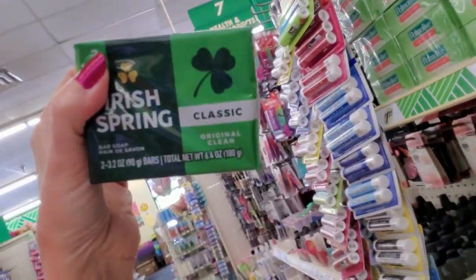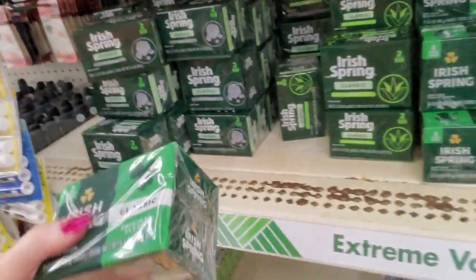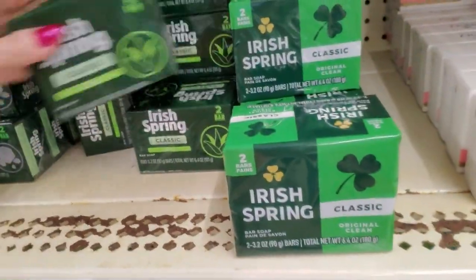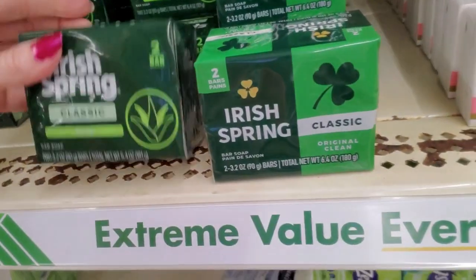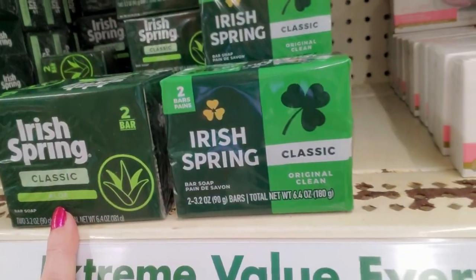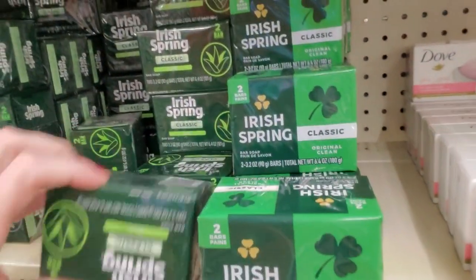Oh look, they've changed the Irish Spring packaging again. This is the new stuff, this is the old stuff. See — it's the same. No, hang on — that's original clean and that's aloe. So it's actually not the same stuff.